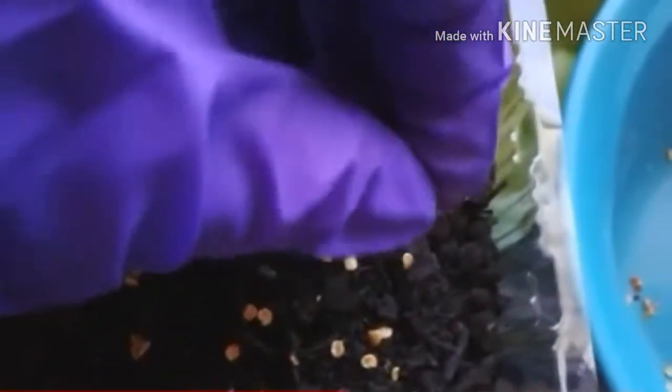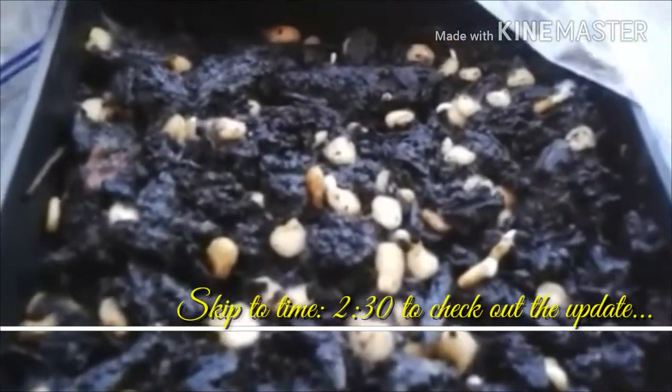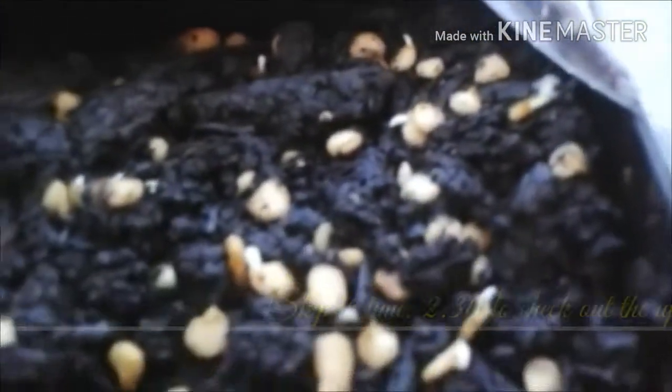In growing these pepper plants, I of course did a little research, not only for me but to share with you. And of course, on the screen I will have the time for you to just skip to the update part, so feel free to do so.